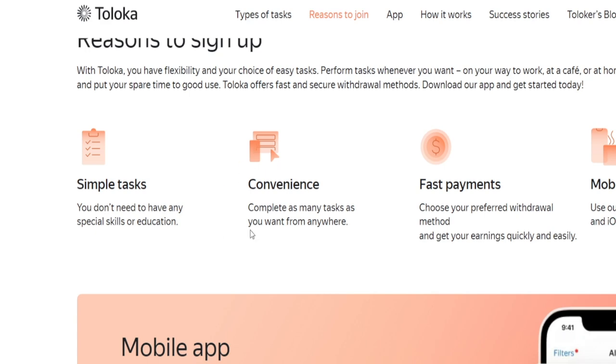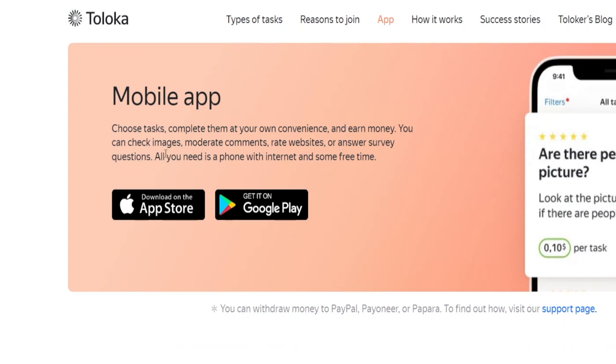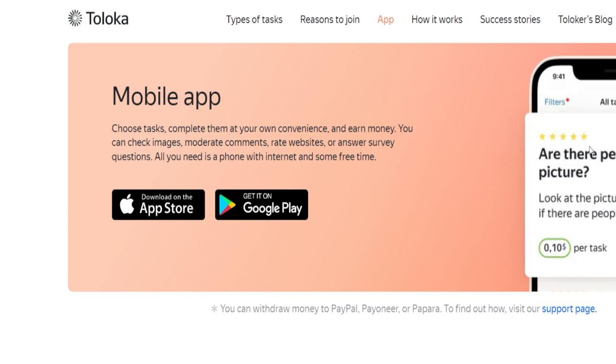They are not going to ask for any sort of qualification. They also issue really fast payments, so you don't have to wait and chase them around for your money. You can even use the mobile app, which makes everything way more convenient. You can download it on both iOS and Android devices, so the operating system you're using is not going to matter at all. As long as you're willing to take action and complete the tasks, you should be able to.